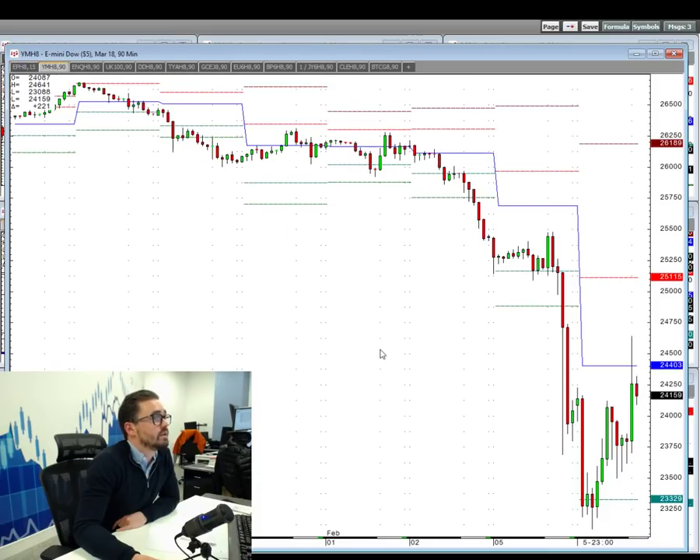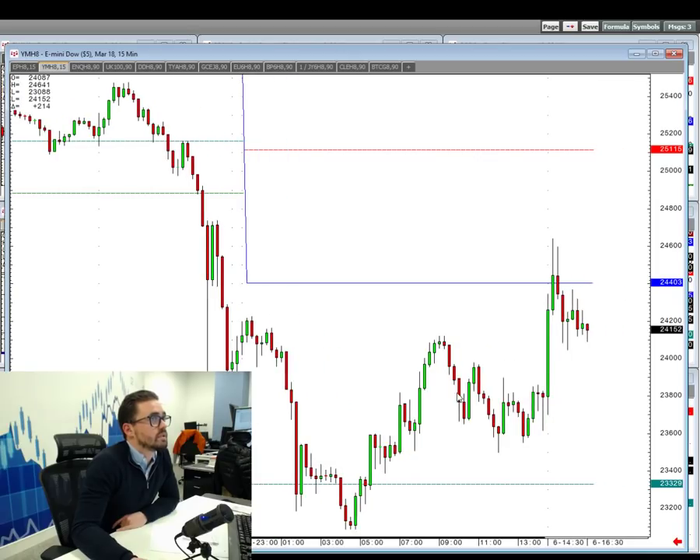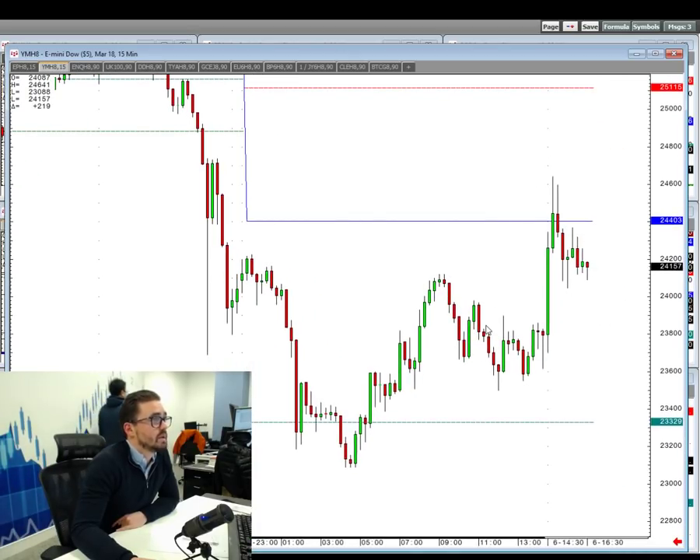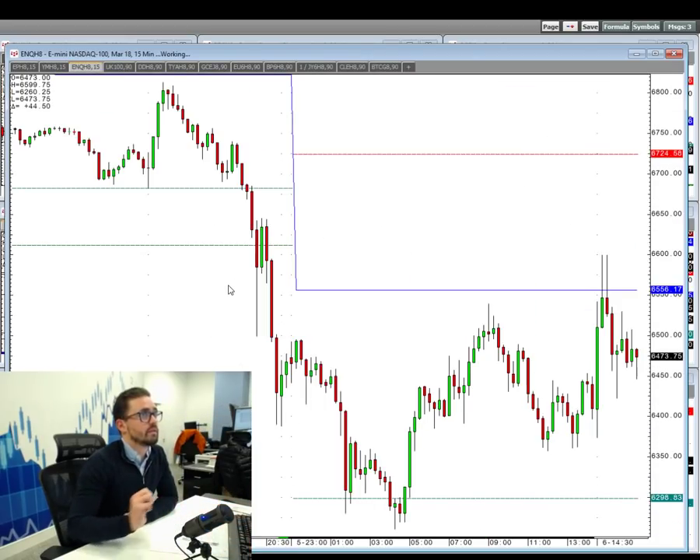If we have a look at the Dow, I'm going to put it on a 15-minute chart to give it a bit more relevance to the previous S&P chart. That's similar — above the pivot and then back down. The NASDAQ — you've got it above the pivot, and here we have come back down.